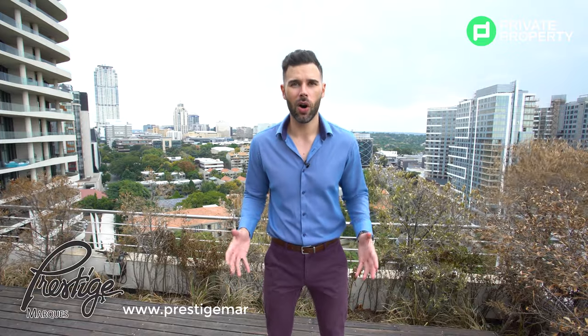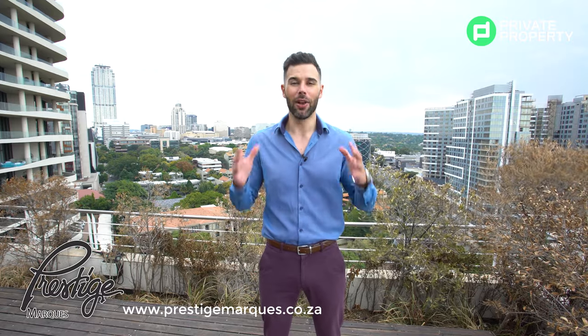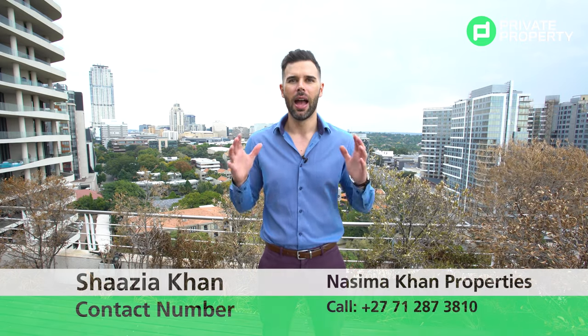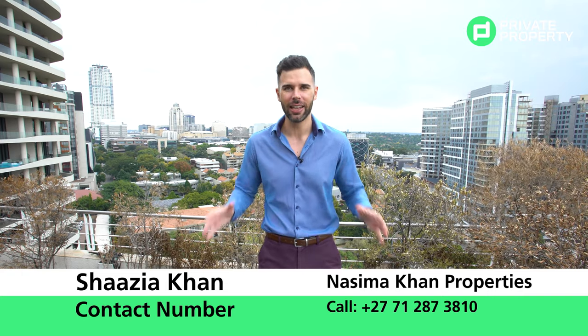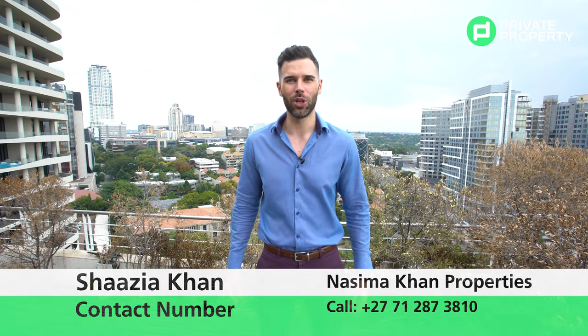Ladies and gentlemen, if you like the car, contact the team at Prestige Marks who so gratefully supplied it to us. If you like the house, contact the team at Nasima Khan Properties — they can arrange a viewing at any time. And most importantly, do not forget to catch us again, same time same place, on another episode of the Private Property Home Shopper Show. From myself Chad and the team at Private Property, we love you and goodbye.